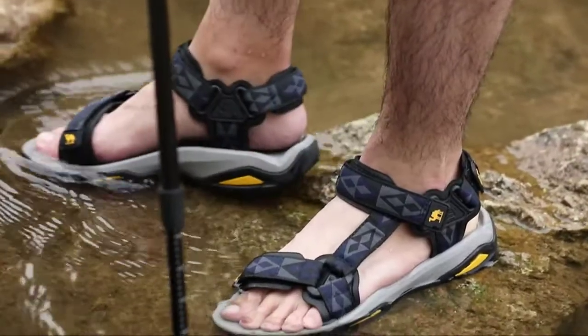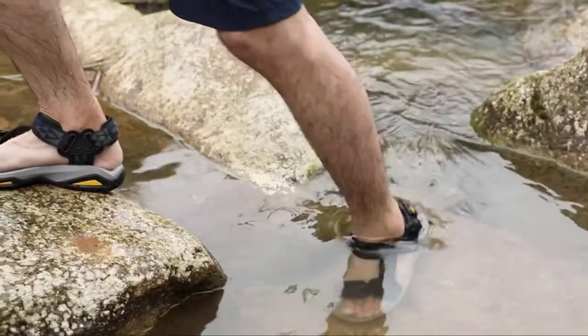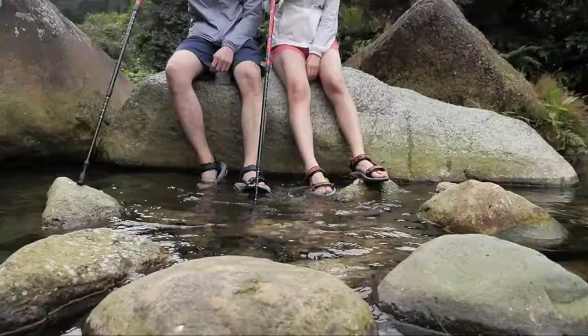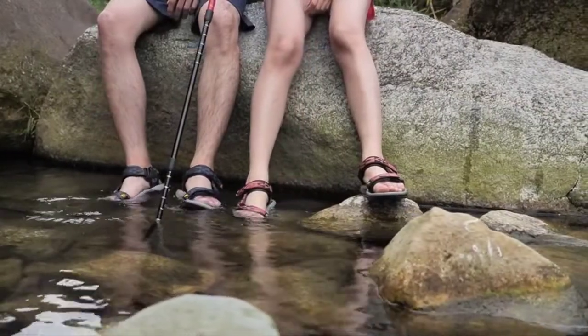The shoe's midsole is made of bouncy MD which absorbs shock when landing on the ground, effectively mitigating impact. The footbed also features dense anti-slip triangle patterns to prevent slipping and quickly dries when wet.